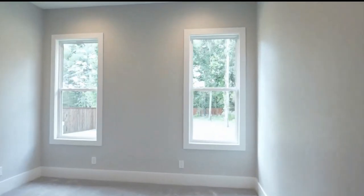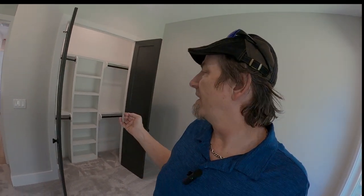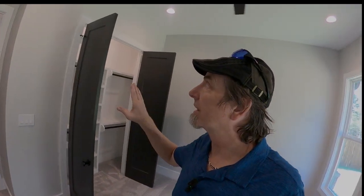Our third bedroom is here at the back of the house with a great view of the really big backyard. Again there are dual closet doors with lots of hanging space and built-in shelving. Really liking the colors they've chosen throughout this one.